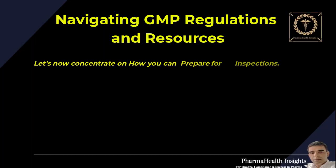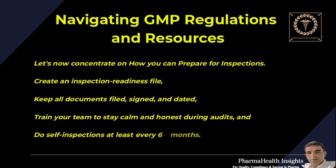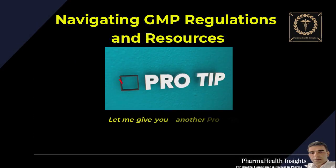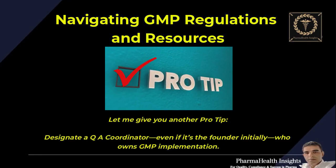Let's concentrate on how you can prepare for inspections. Create an inspection readiness file — keep all documents filed, signed, and dated. Train your team to stay calm and honest during audits, and do self-inspections at least every six months. Pro tip: designate a QA coordinator — even if it's the founder initially — who owns GMP implementation.